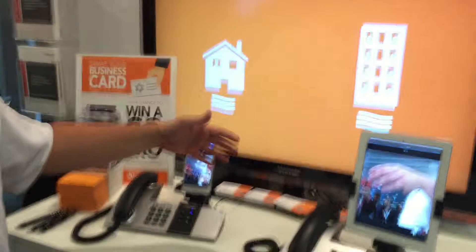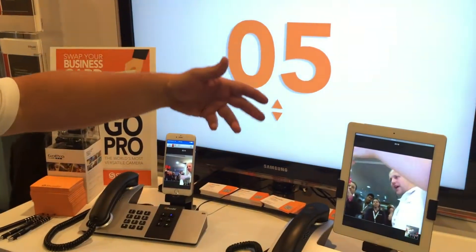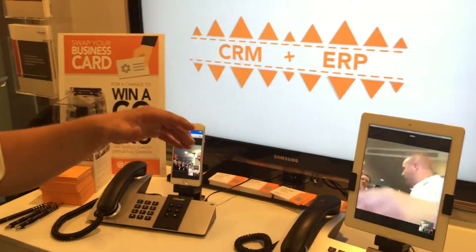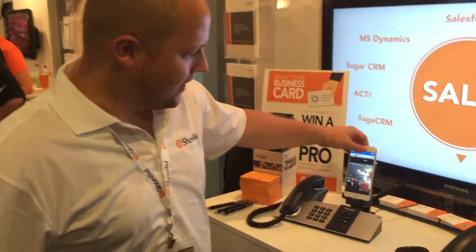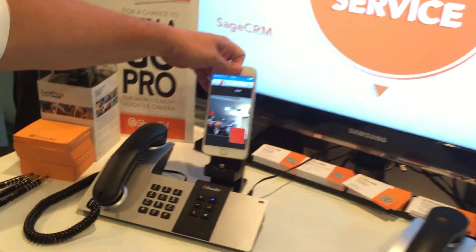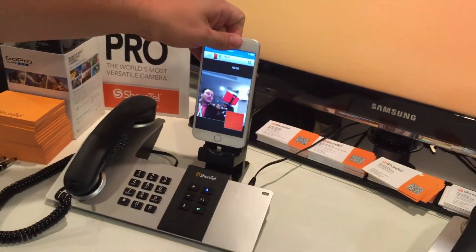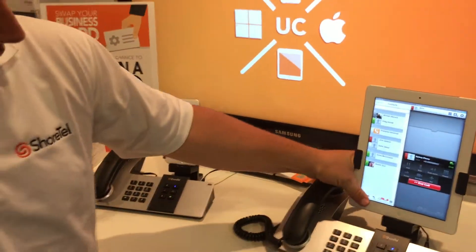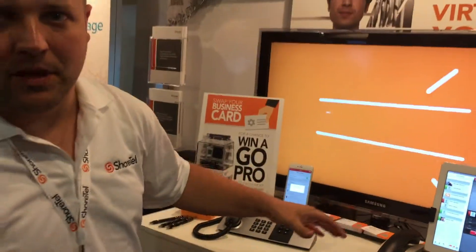What we're showing here is our mobility products. We've actually got a mobility client running on an iPhone and an iPad. We actually run on 50 or 60 different mobile phones, but the docking stations we have here are exclusive to Apple. So you can see here we've got one with a lightning connector, and the other one over here is a 30-pin. The docking stations are exclusive to Apple at the moment, but the actual client runs on 50 or 60 different handsets.